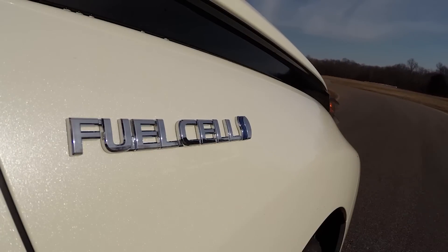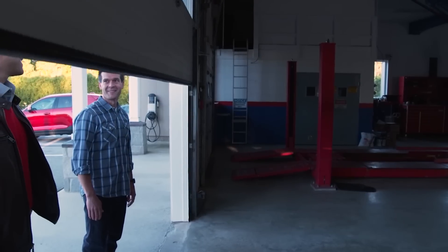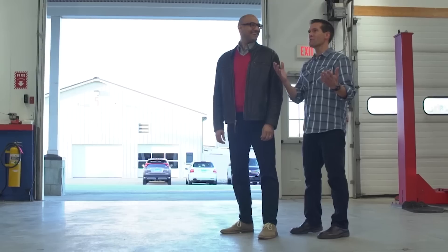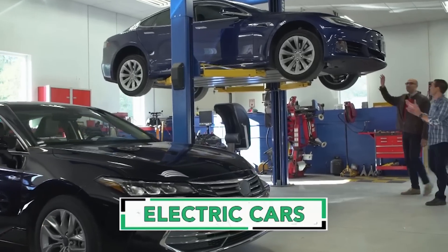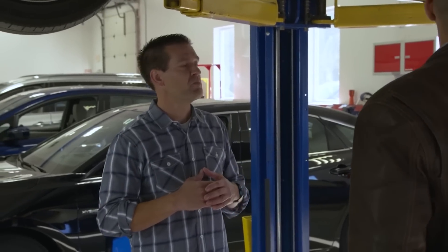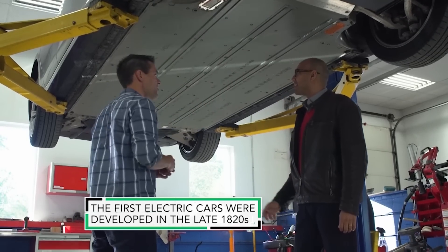With longer range batteries and more places to charge, electric cars are becoming a popular choice for drivers who want to reduce their consumption of fossil fuels. This is the Consumer Reports garage, where we keep all of our hybrid and electric vehicles. So let's take a look at an electric car. Unlike a gasoline engine, this has an electric motor that's powered by a battery pack, and the entire floor of this car is the battery.